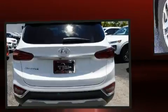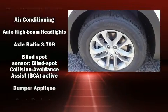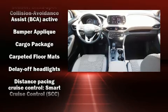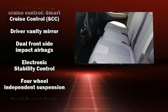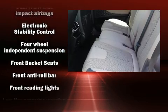Top features include remote keyless entry, a tachometer, variably intermittent wipers, adjustable headrests in all seating positions, a blind spot monitoring system, lane departure warning, and much more.